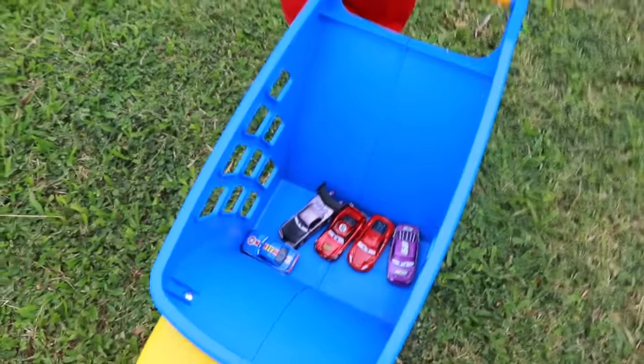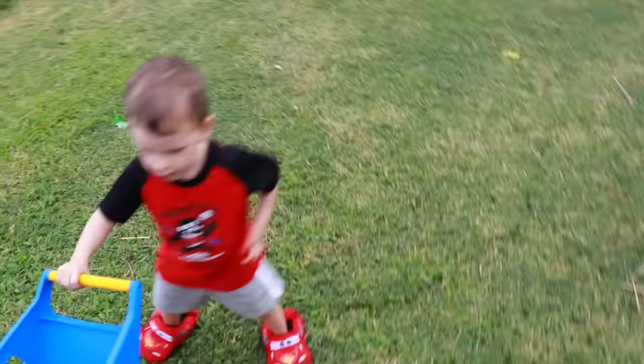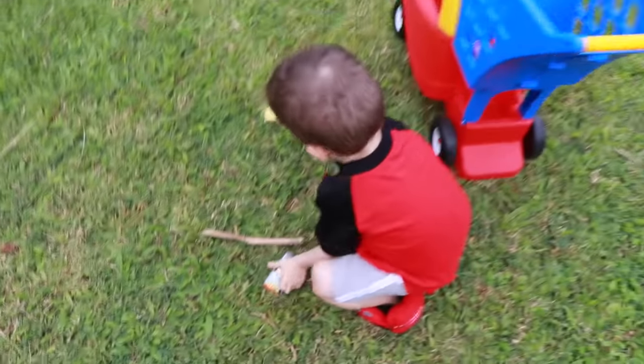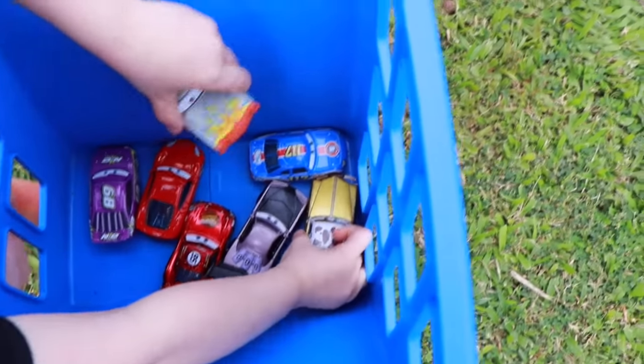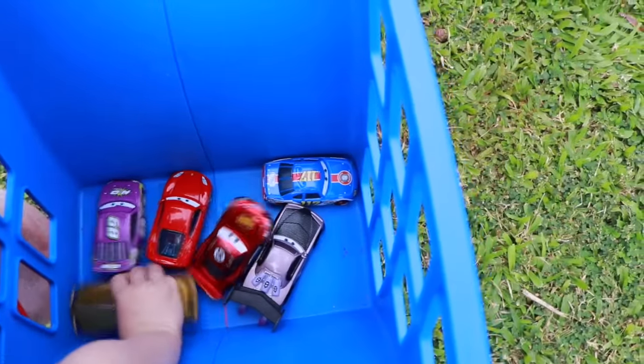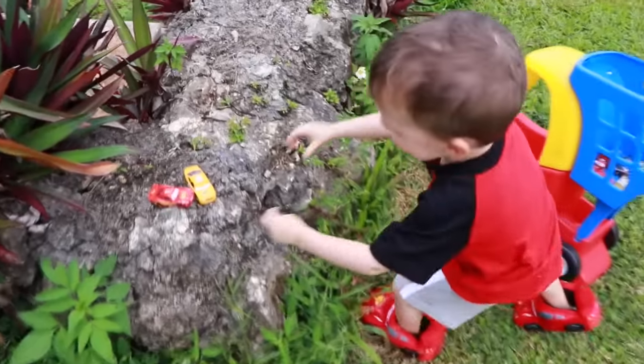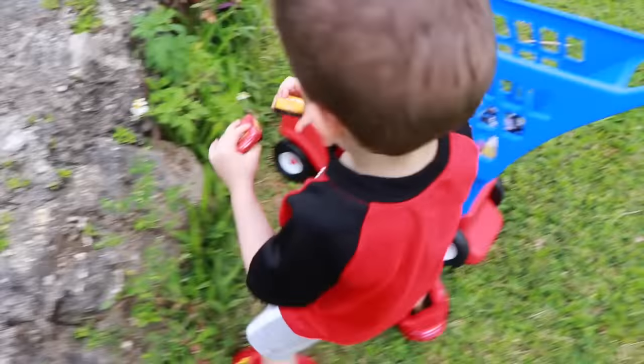Oh, five cars already! But no Sally — you haven't found Sally yet. Keep on looking. Oh cool, you found Tex! He's my favorite. And then another race car. Oh, you found some by the rocks — a race car and another Lightning McQueen.